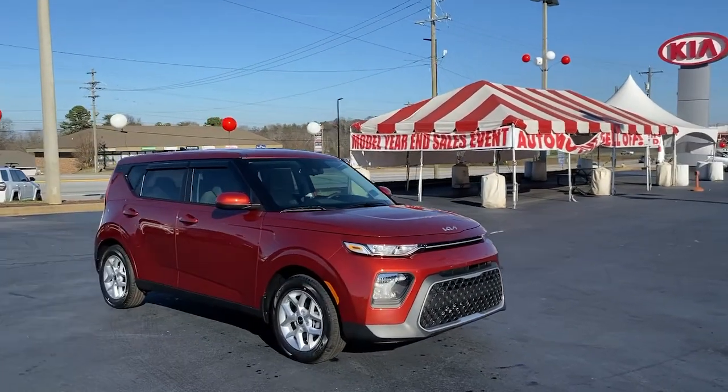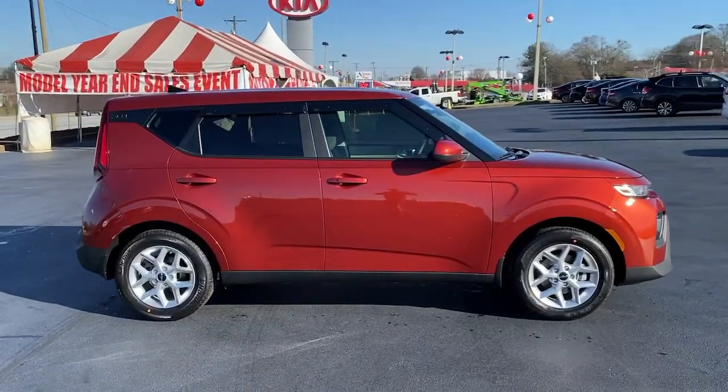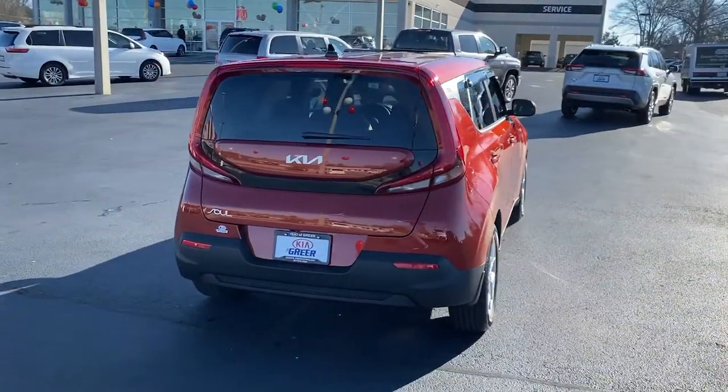Looking for your dream car? It could be the 2022 Kia Soul. Here's a versatile Kia Soul, the subcompact crossover that's funky, affordable, and loaded with talent.